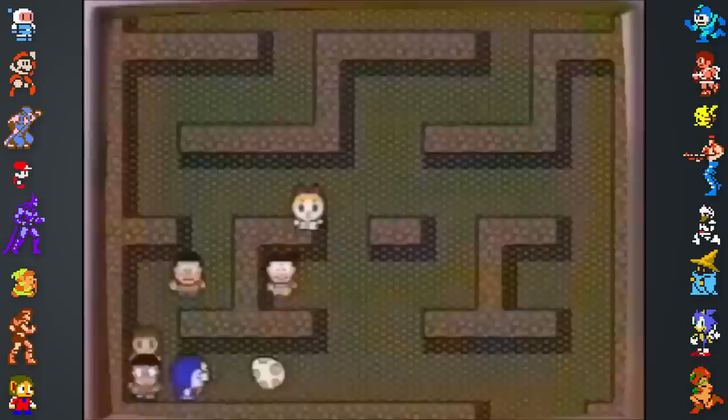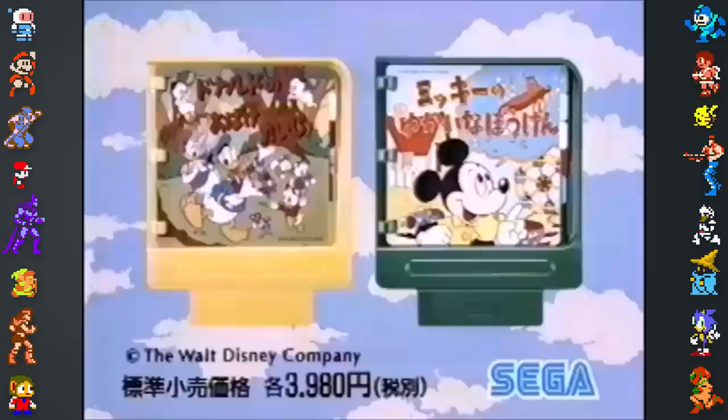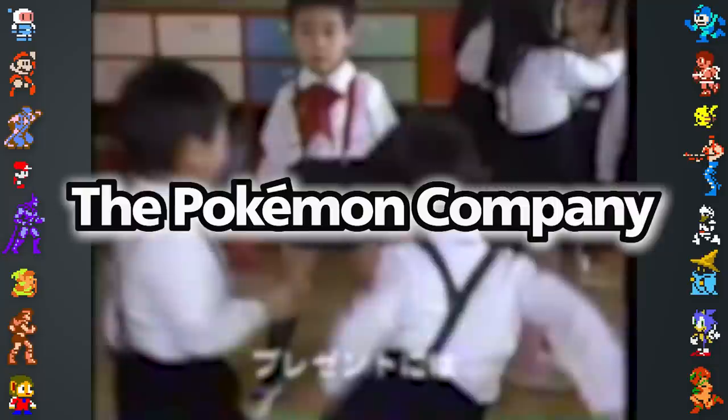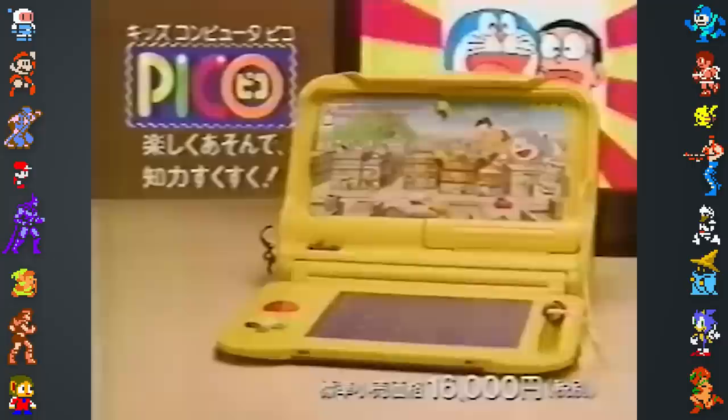Moving on to a console which some people have never heard of: the Sega Pico saw an exceptionally limited release worldwide but was particularly popular with Japanese school children. Despite their association with Nintendo, the owners of the Pokémon brand — the Pokémon Company — aren't exclusively controlled by Nintendo. They have the option to create products branching across multiple video game platforms, allowing the series to reach a wider audience. Before explaining the Pico's Pokémon games, we should first give a brief introduction of what the Sega Pico even is.